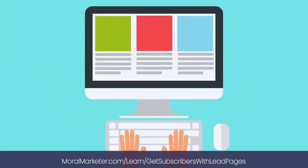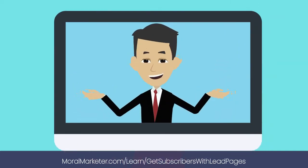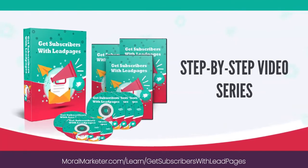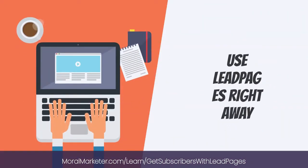If you're brand new to Leadpages, it may take you a lot of time to understand all the awesome features they provide. But here's the good news — I've created a step-by-step video series teaching you everything you need to know about how to use Leadpages right away.